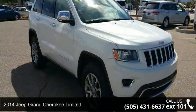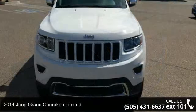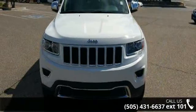Arrive in style with this 2014 Jeep Grand Cherokee Limited. If you are looking for a first-rate auto, this one could be yours today.